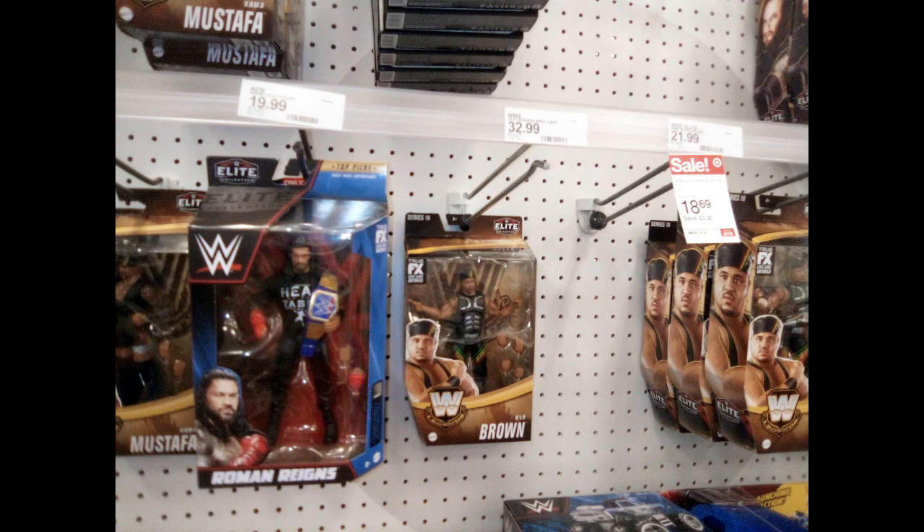And then the Mattel WWE figures right here — you see D'Lo Brown, Roman Reigns, and Kama Mustafa in this picture. You see the Undertaker if you look up.